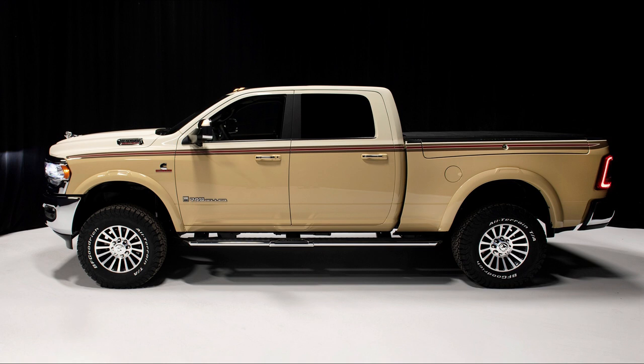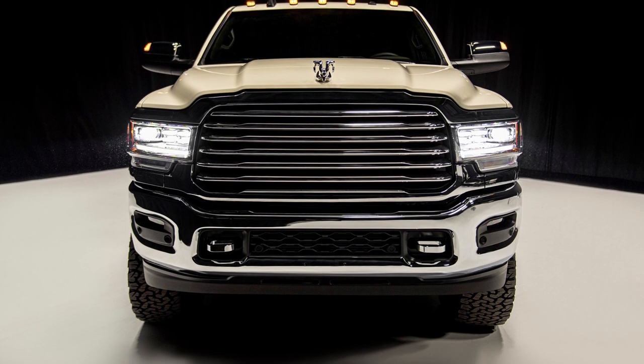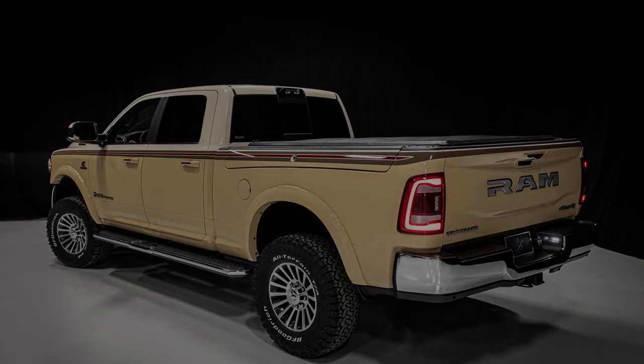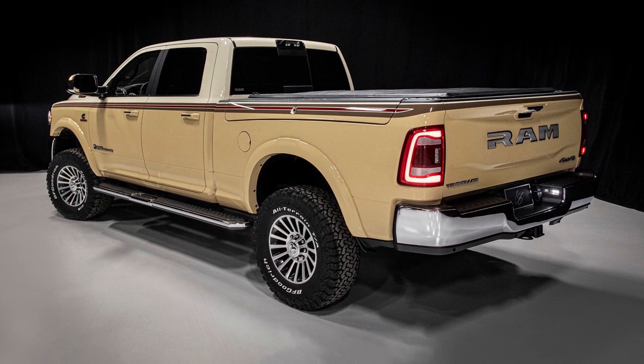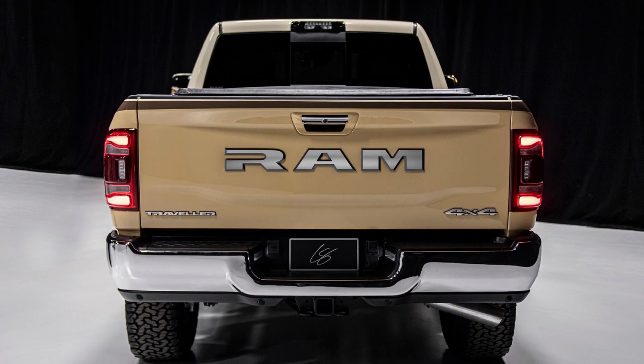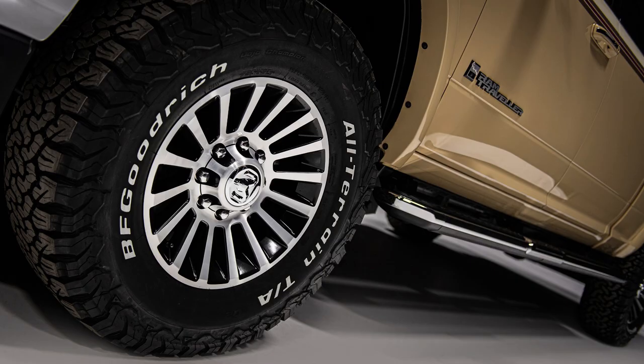The Traveler, which is based on the Ram 2500 HD, has a retro-inspired design that combines styling cues from the 1970s and 1980s with the modern appearance of Ram pickups today. The paint job, in particular, is inspired by the 1979 Ram Palomino with a color scheme of linen cream, radar red, bison brown, and cashmere.